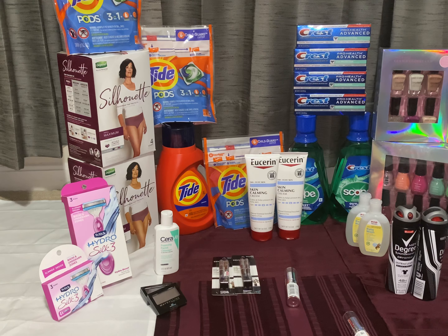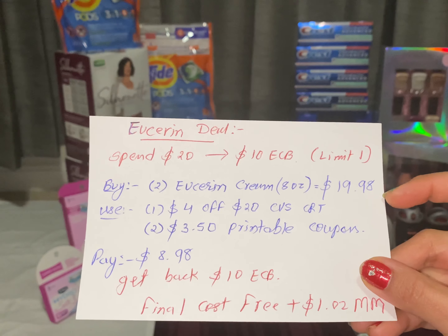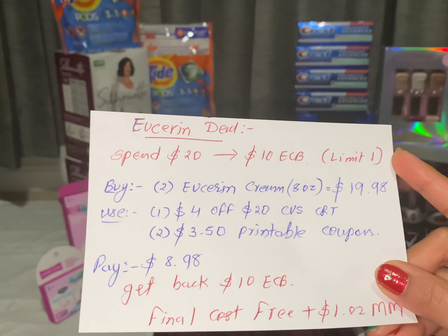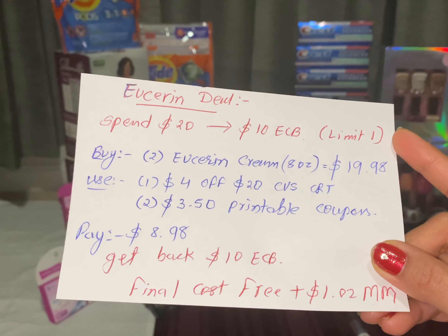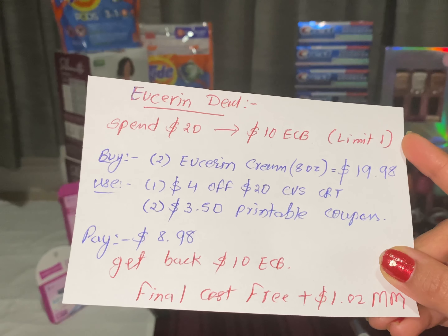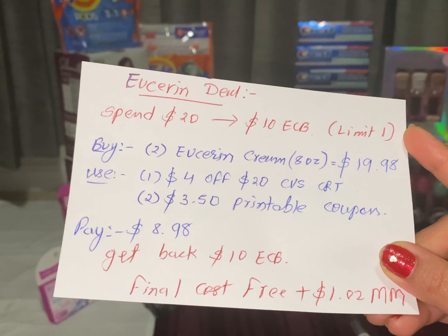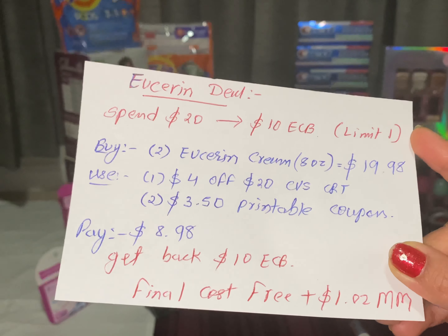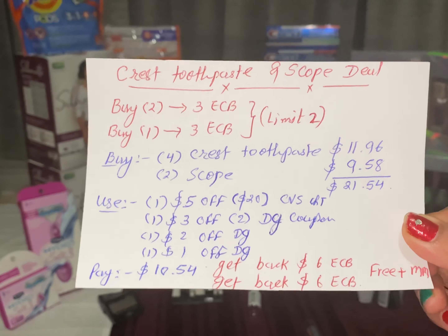The next deal is the Eucerin lotion deal. Spend $20 and get back $10 ECB — limit one per household. Buy two Eucerin cream 8 oz, it's $19.98. Use one $4 off $20 CVS CRT and two $3.50 printable coupons from eucerin.com. Pay only $8.98 and get back $10 ECB. The final cost is free plus $1.02 money maker.